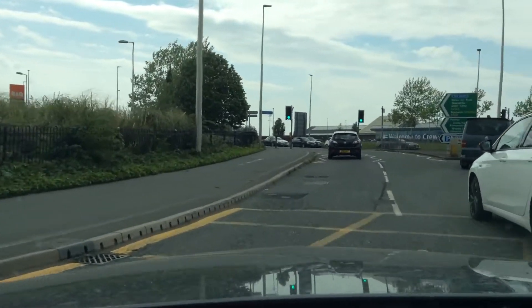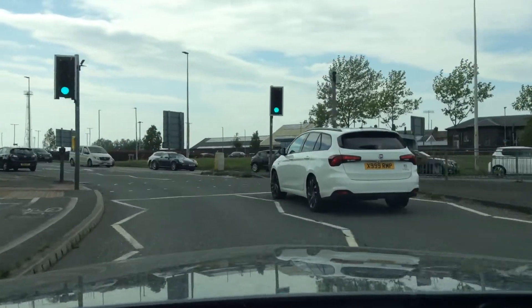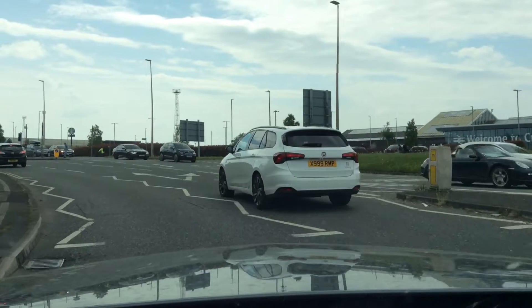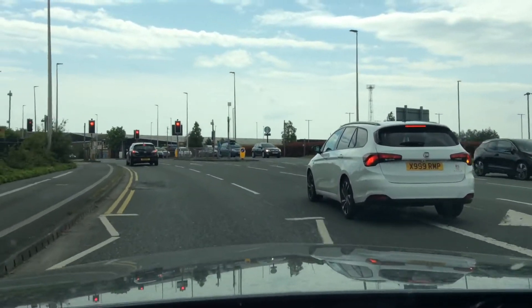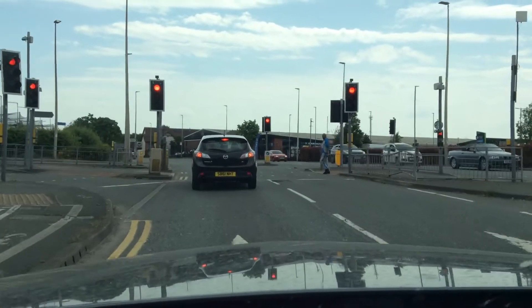Middle mirror, left mirror, signalling left, left door mirror check for cyclists. And it's a new road — new mirrors — middle mirror, right mirror. And I'm just going to check my middle mirror and bring the car to a stop at this pedestrian crossing.